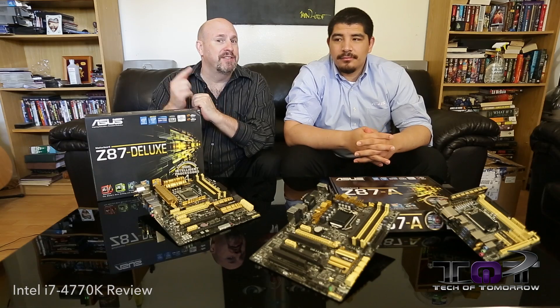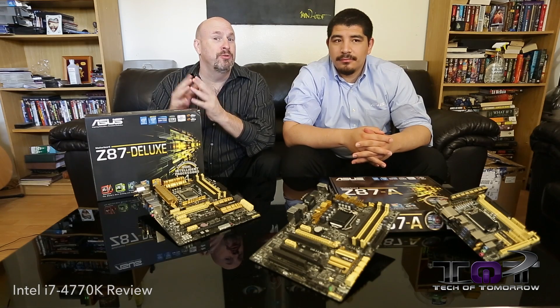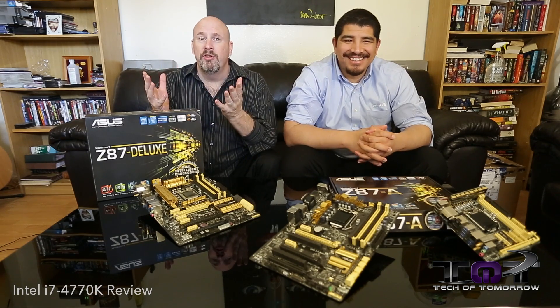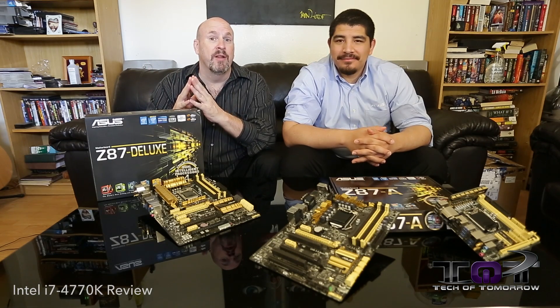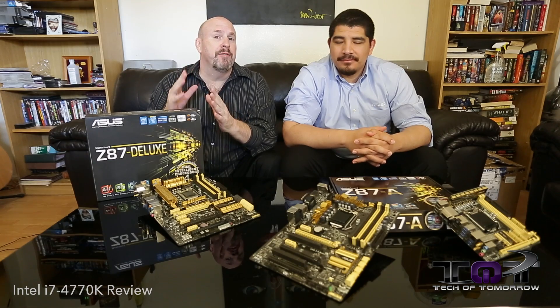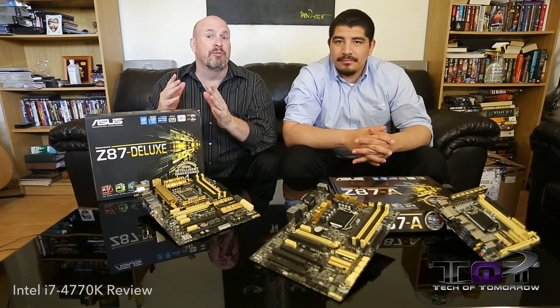Hey tech fans, welcome back once again to another edition of Tech of Tomorrow. You guys can see that I have Mr. Asus JJ here with me. And what is he doing here? Well, you guys, unless you've been on another planet, all know that Haswell is getting ready to be released. And today we're going to tell you the differences between the Z87 and Z77 platforms. So I'm going to hand the microphone over to JJ and he's going to rock and roll all this information for you folks.